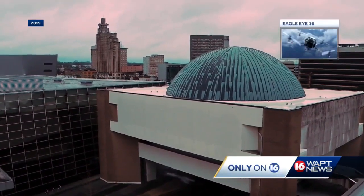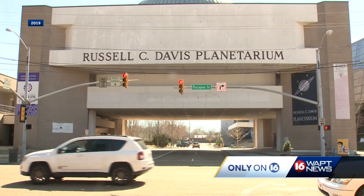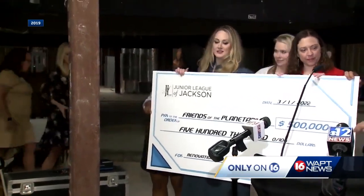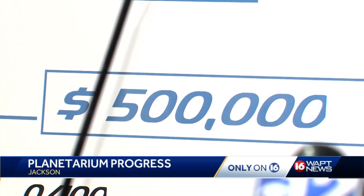Now city leaders are in the last stretch of fundraising. Williams says they've raised about $9 million of their $15 million goal. Another million and a half was announced just this week from the Junior League of Jackson and the Community Foundation to fill out the exhibit space.